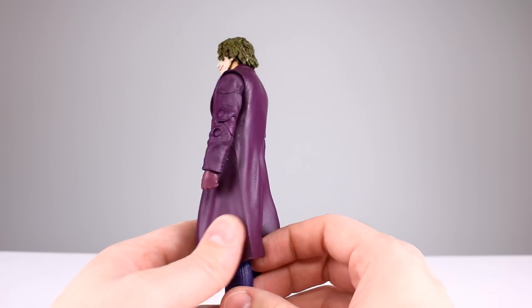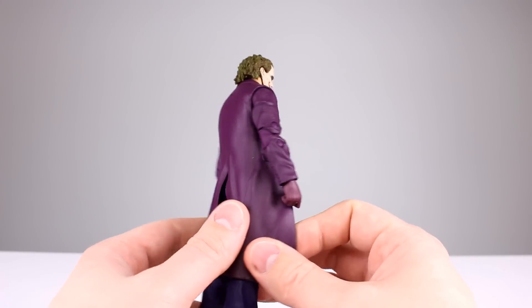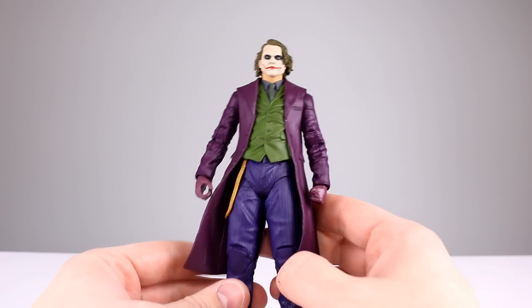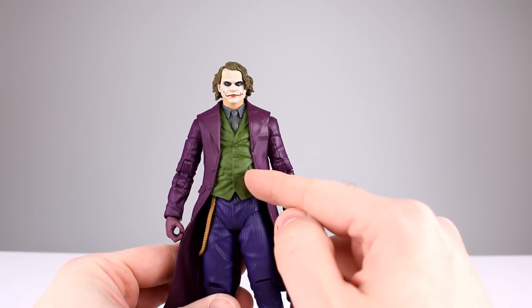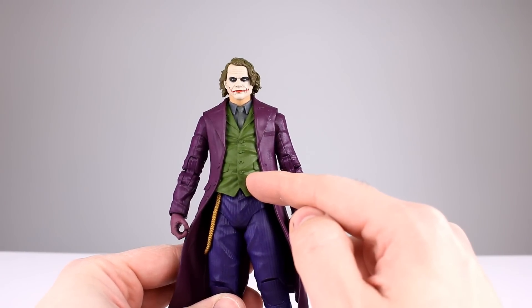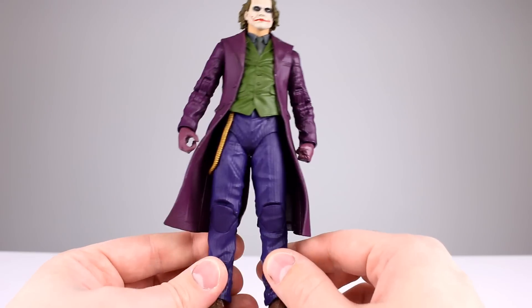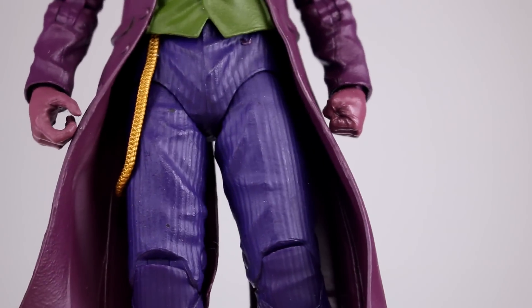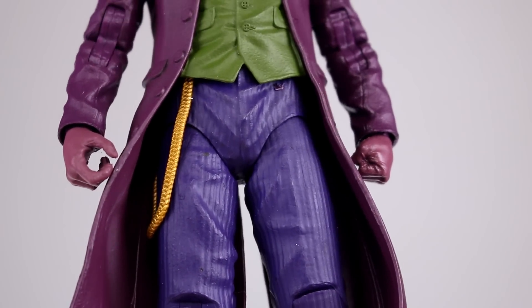So let's talk about the aesthetic on this guy — he looks very, very plasticky. The purple coat is just solid purple plastic for the arms, the coat, the buttons — everything is solid purple. His vest is solid green with no paint job on the buttons. The pants aren't actually painted; that's a texture sculpted onto them, which is actually pretty clever.